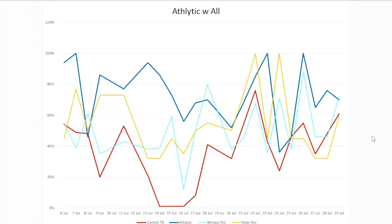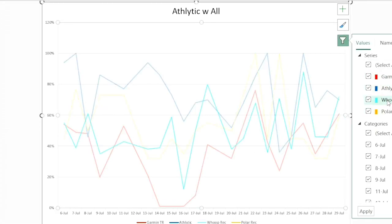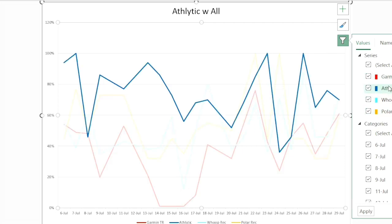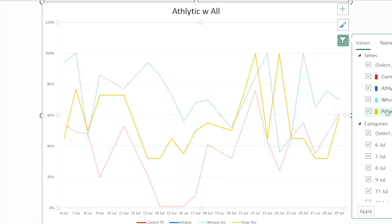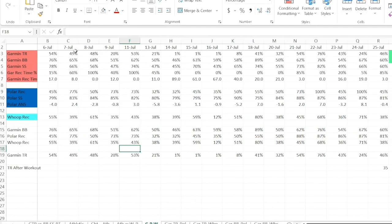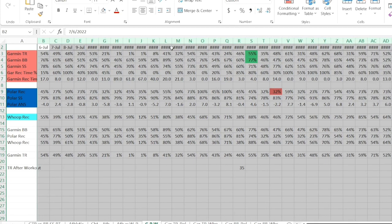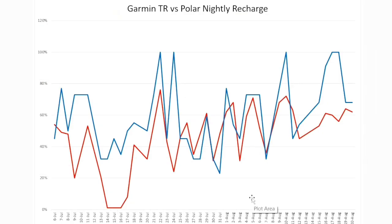Looking at Athletic versus all of them — WHOOP (light blue) and Polar (orange) — they have some similarities between the two, but the one variable that's off amongst all of them is Athletic. It's the least like the others. Now taking the primary components across the whole period through the 20th, looking at Garmin's training readiness compared to Polar and WHOOP, here is Garmin's training readiness versus Polar nightly recharge.